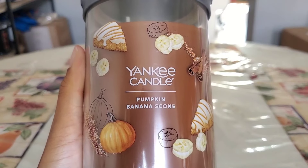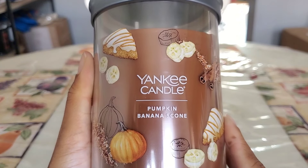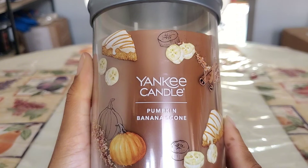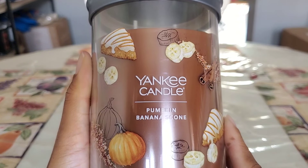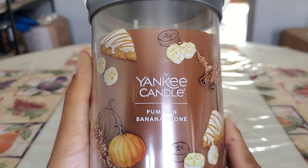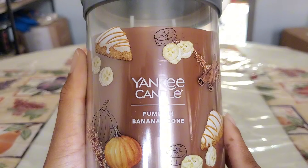First up we have Pumpkin Banana Scone from Yankee. I've made it no secret I'm not a big fan of these two-wick tumbler jars — I actually like the two-wick signature jars they recently discontinued. I must have liked this fragrance so much on cold that I ended up with three in my stash: two two-wick tumblers and one 18-ounce three-wick. So I'm going to keep two and gift one, and hopefully the person will enjoy it as much as I plan to this fall season.